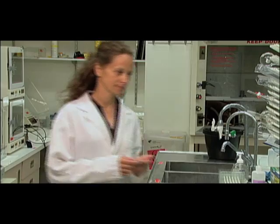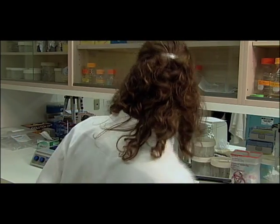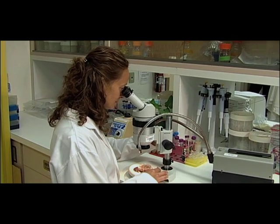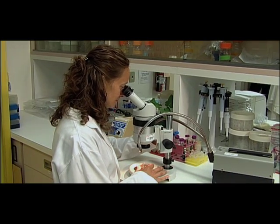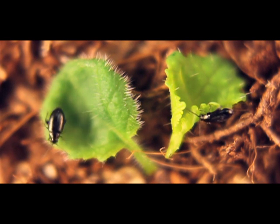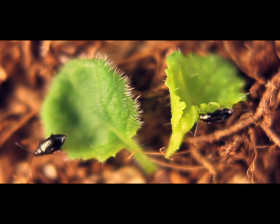Back at the lab, research technician Jennifer Holowachuk gets set to examine how the tiny flea beetles react when confronted with a hairy canola leaf. Here we have two young canola leaves. As you can see, the one on the right is the non-hairy control. The one on the left is the very hairy seedling. You can see how the flea beetles are reacting — when given a choice, they prefer not to feed on the very hairy leaf and will walk or jump off.